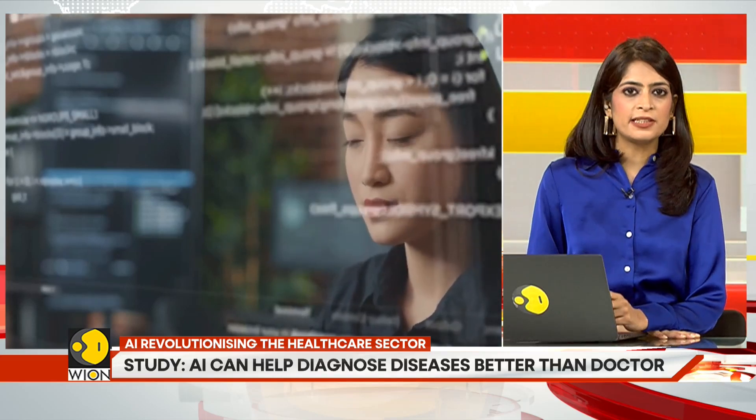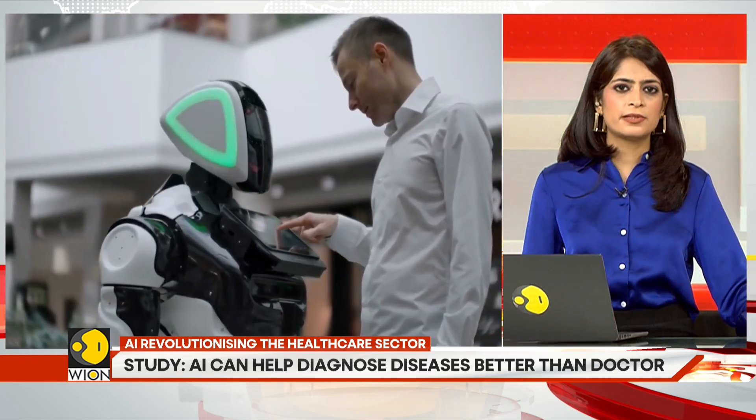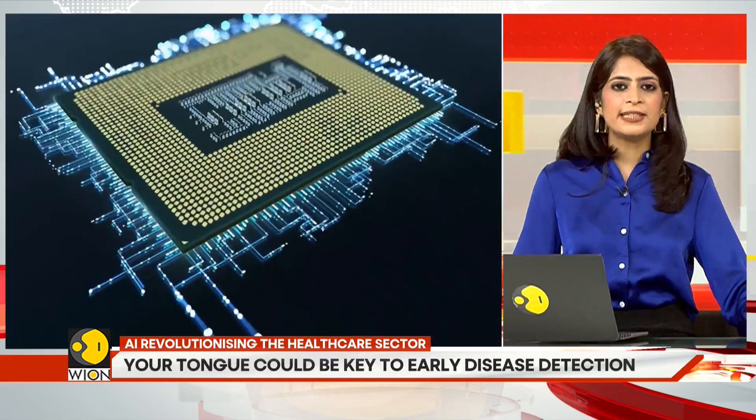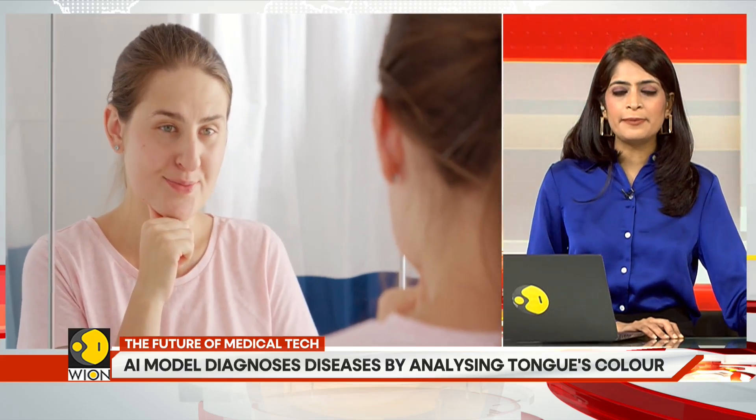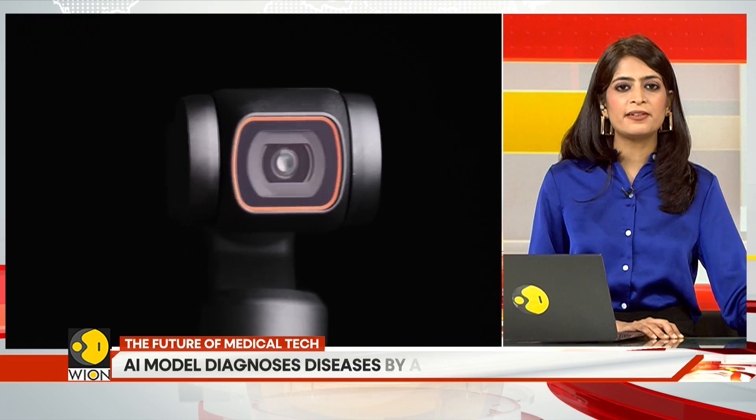For instance, people with diabetes have a yellow tongue, whereas some cancer patients might have a purple tongue with a thick greasy coating. The AI model was trained on a dataset of 5,260 tongue images that were carefully labeled to correspond with various medical conditions.